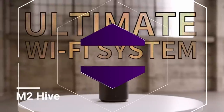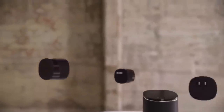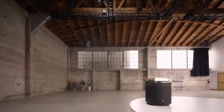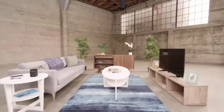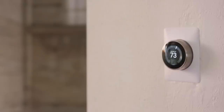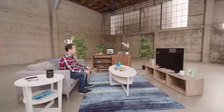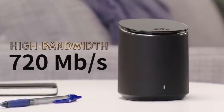We've all experienced Wi-Fi problems — whether it's a slow connection, reboots, constant buffering, or you just can't connect in some rooms of your house. It's really annoying, especially as our homes become smarter with voice assistants and connected thermostats, and our demand on bandwidth increases with streaming services and online gaming. Meet the M2 Hive, the world's most powerful mesh Wi-Fi router. The M2 Hive gives you the speed, connectivity, simplicity, and control that your home Wi-Fi needs. Finally, say goodbye to bad Wi-Fi and hello to the M2 Hive.